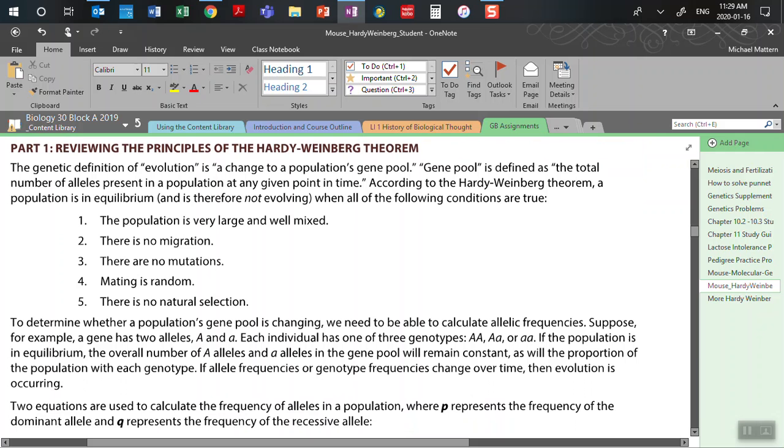Before we go further, we need to go back to our evolution unit and the Hardy-Weinberg theorem. The Hardy-Weinberg theorem states that evolution will not occur if all five principles are met. According to the theorem, a population is in equilibrium — meaning it's not changing — when: the population is very large and well mixed, there's no migration, there's no mutation, mating is random, and there's no natural selection. In nature, all five of these conditions are not met.